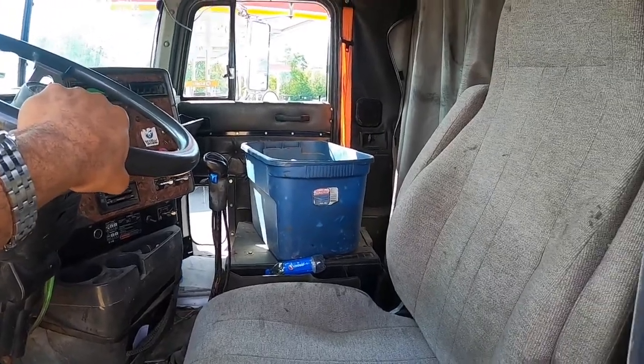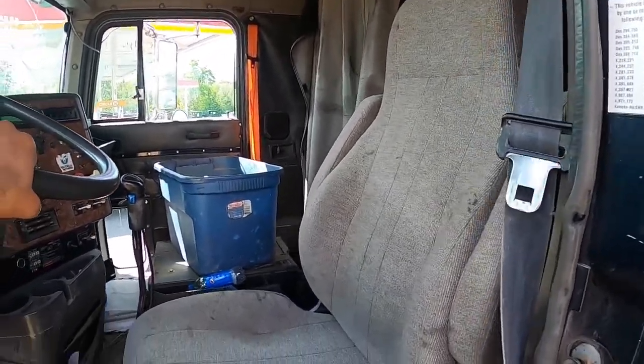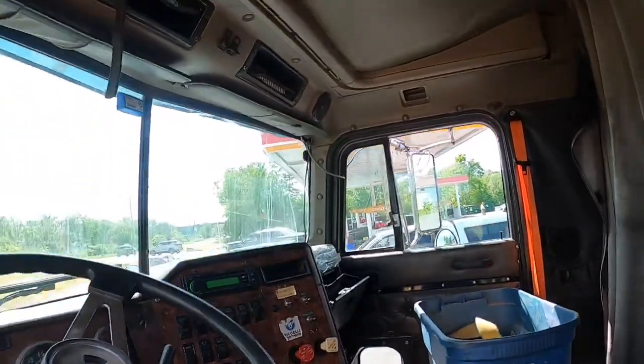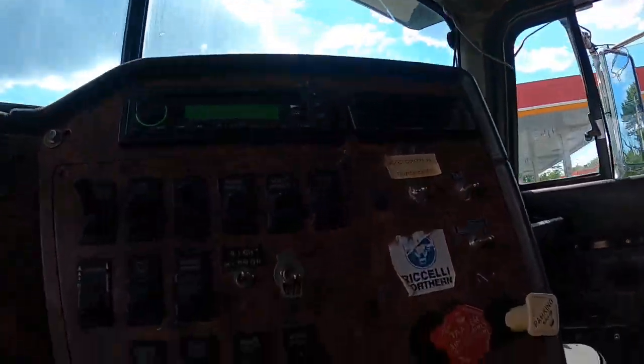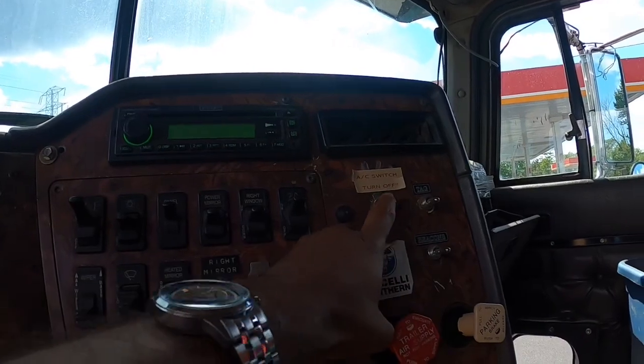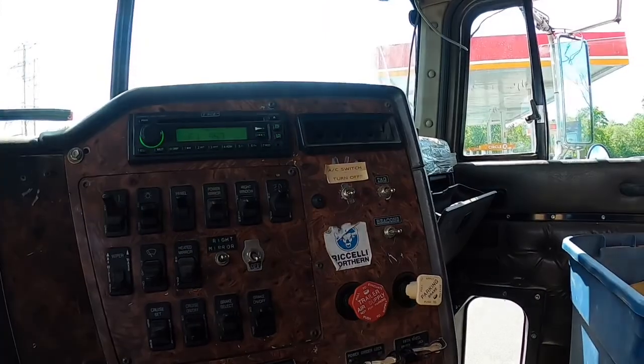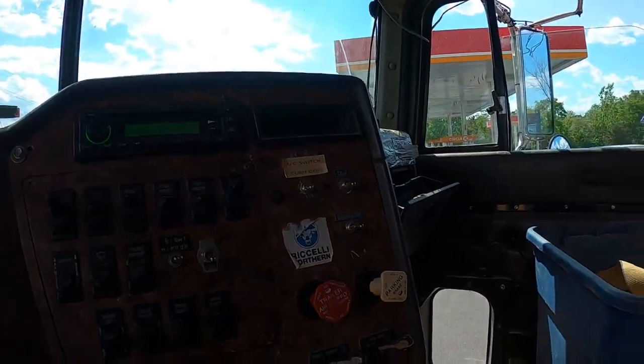Guys, we just stopped — had to get a little gas for the other truck. The AC switch says turn it off. It's really, really hot in here. I've got to get back to the shop and I don't want to risk it for a little AC. Who knows what that switch is going to do.